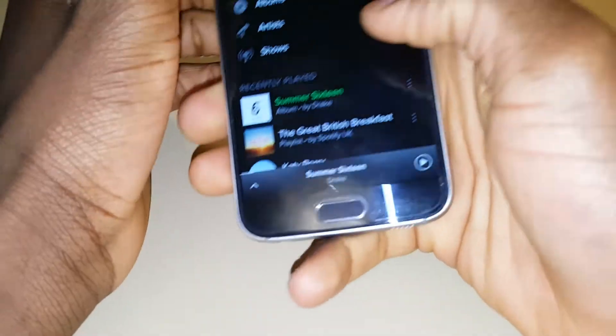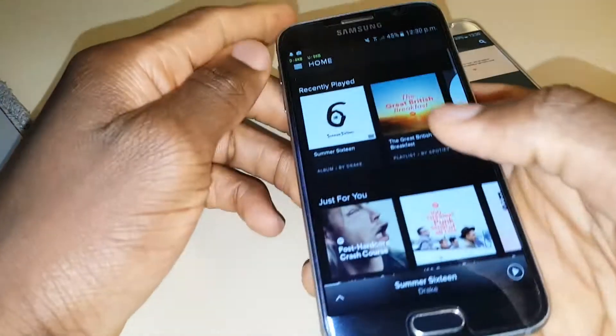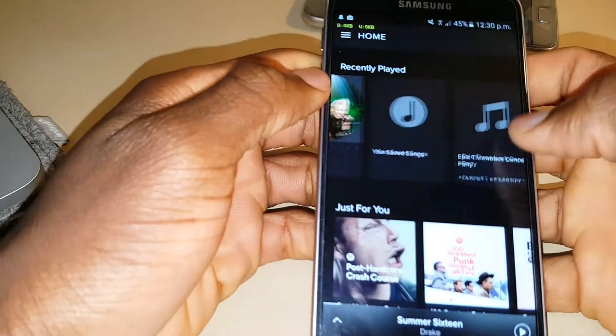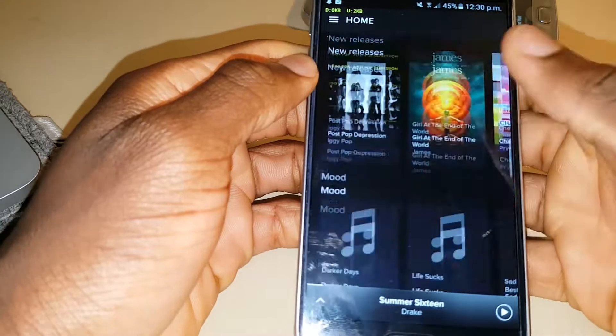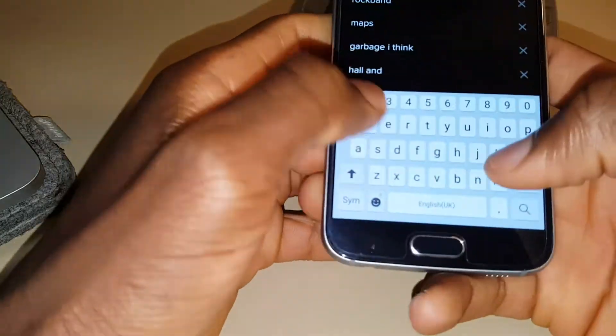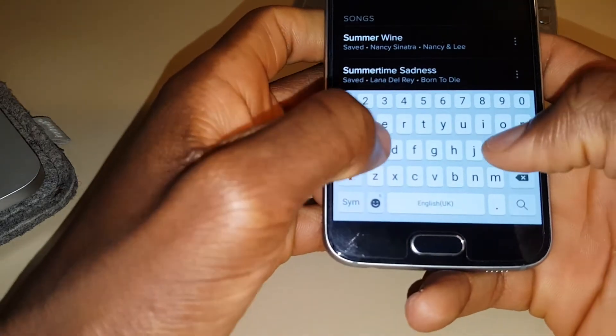So first of all we're on Spotify. It's been around the longest since 2008 actually, and using the app the experience definitely shows — it's very fast when navigating around. Spotify has just four menus: Home, Browse, Radio, and Library, and there's also the search option.